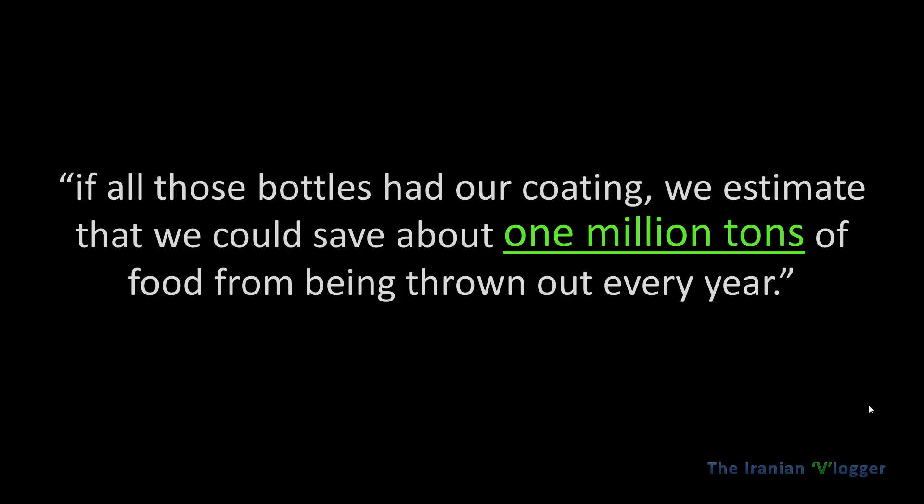Using this, folks at MIT estimate that we might be able to save up to 1 million tons of food that would have otherwise been wasted by sticking to the bottom of the bottle.